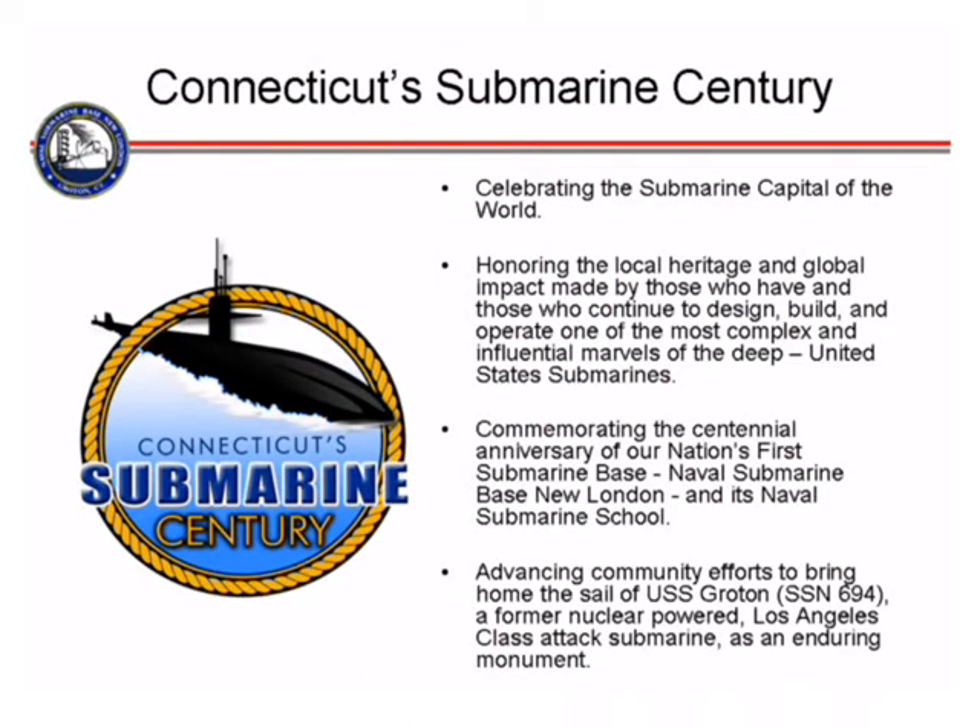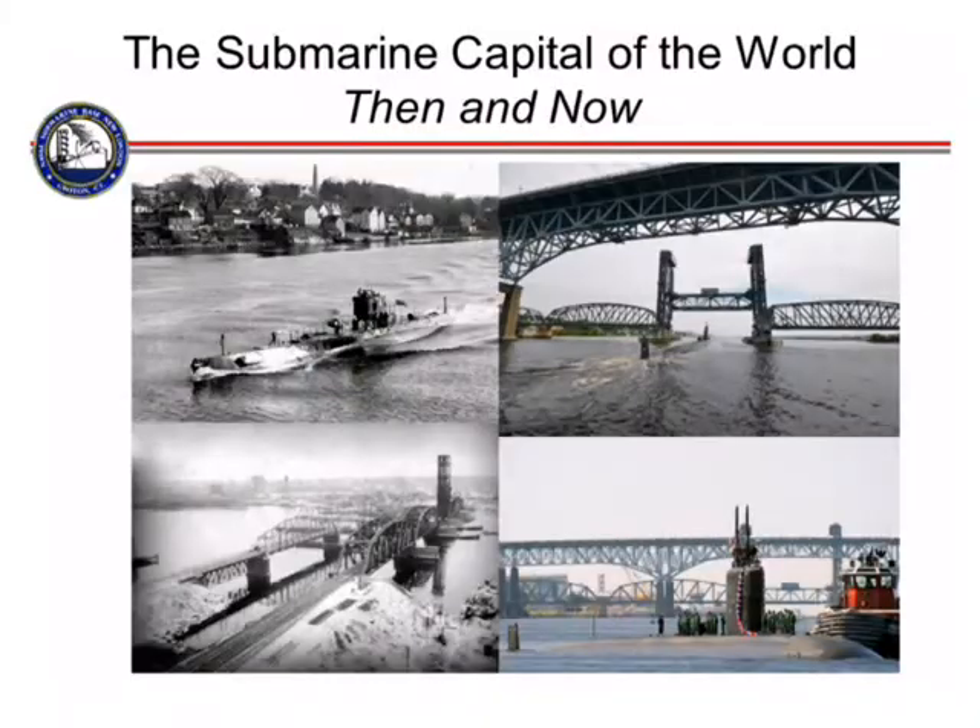The state of Connecticut has really invested a lot into our base. This is the submarine century, and we are doing a lot of different projects to help the community understand that we are part of it and want to stay. One of the big projects the mayor is working on is raising money for the sail of the USS Groton — a Los Angeles-class submarine decommissioned about ten years ago — to build a park in the city of Groton to commemorate its connection to the submarine force.